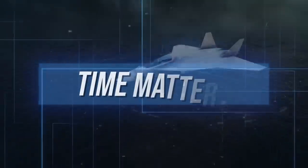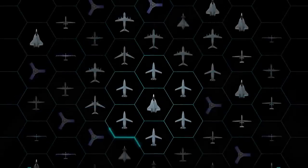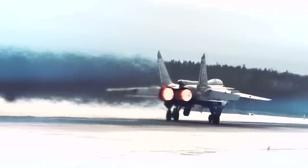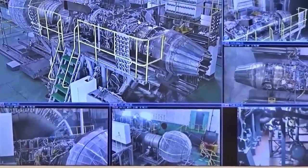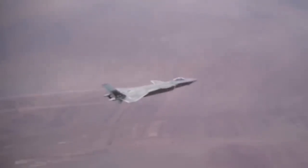Speedy is the way to go, because in the 6th generation space, time matters. The US is far from being the only country with a 6th generation program — China, Russia, the UK, France, Italy, and a host of others all have 6th generation programs. With all these programs having similar capabilities, the country to come out on top would be the one to have their representative ready first.